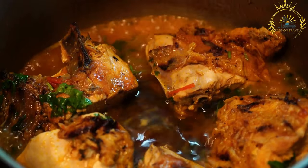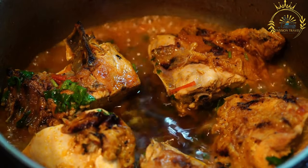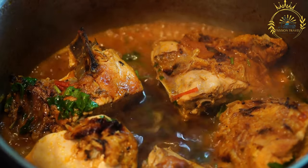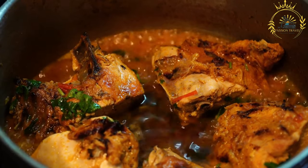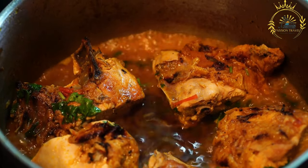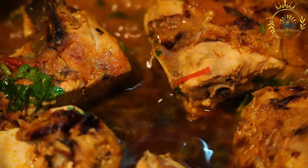The chicken pieces are added to the spicy sauce and everything is simmered together over low heat until the chicken is fully cooked and tender. Doro wat is traditionally garnished with hard-boiled eggs, which are added to the stew and simmered with the chicken, absorbing the flavorful sauce.